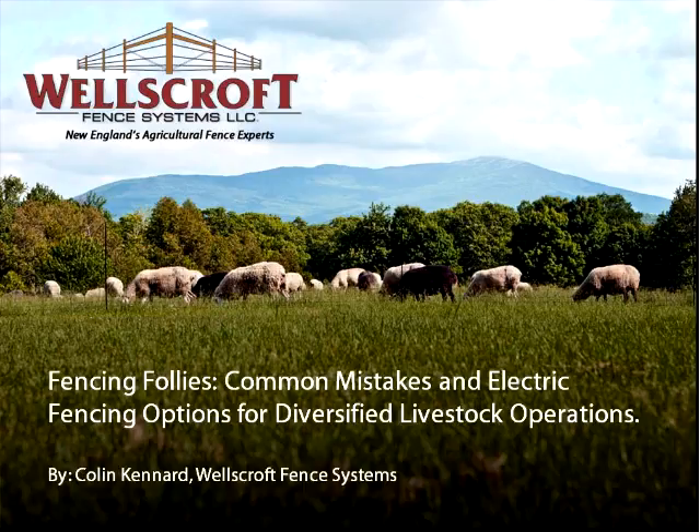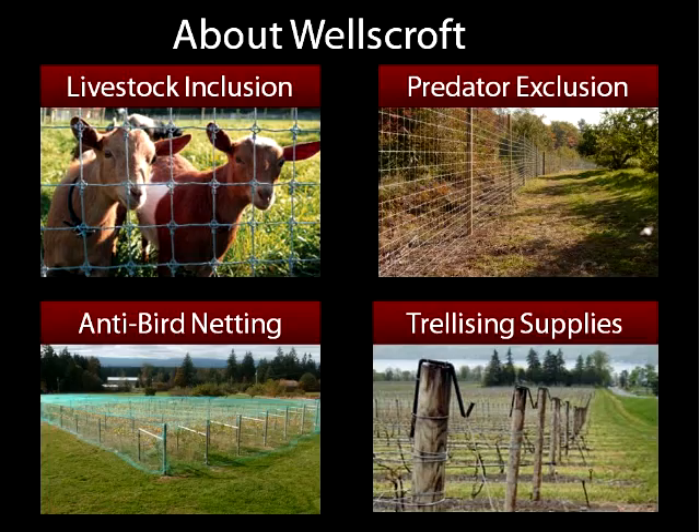This is mostly going to be about common mistakes, but first I'm going to go over some of the options, specifically for electric fencing. I also want to briefly tell you a little bit more about Wellscroft.